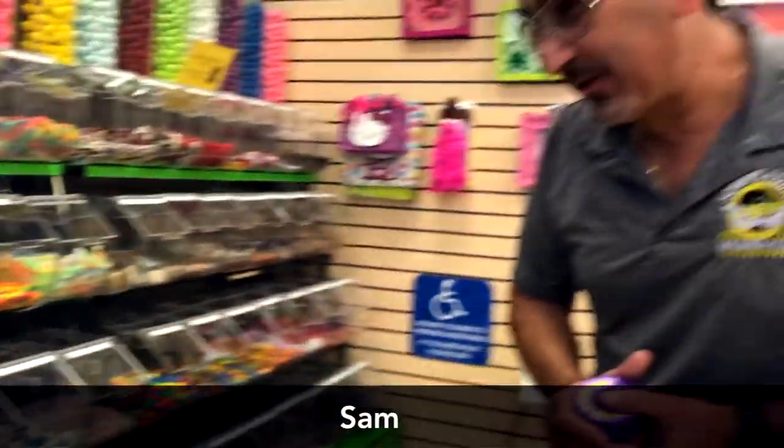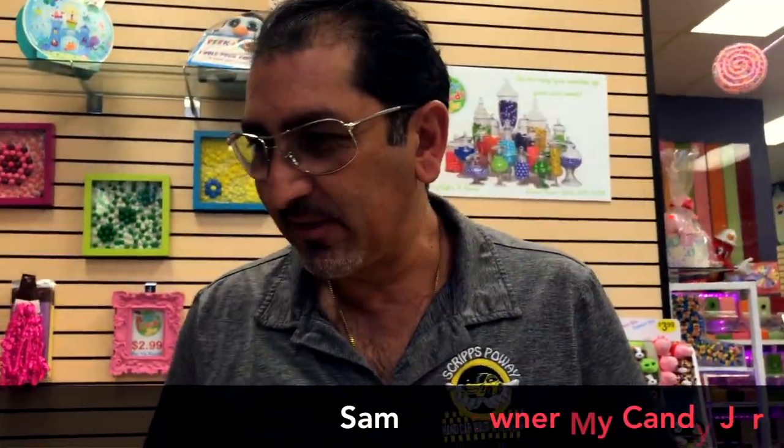Why did you build this place? I had a car wash and before we had a small gift shop inside. It was kind of boring, we wanted something more fun, so we said let's bring candy into the store. It did much better than the gift shop.